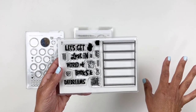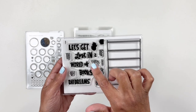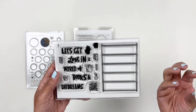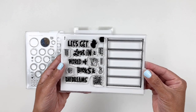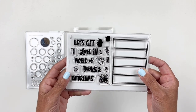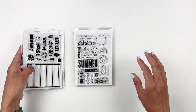A few months ago Studio Calico had a bookshelf with little books, a cat, and it said 'let's get lost in a world of books and daydreams,' and now they recreated it into a stamp. So you can basically make your own — you have little books for the bookshelf, a camera, a cat, some plants. I'm so happy they did this because I was literally hoarding that 3x4 card.